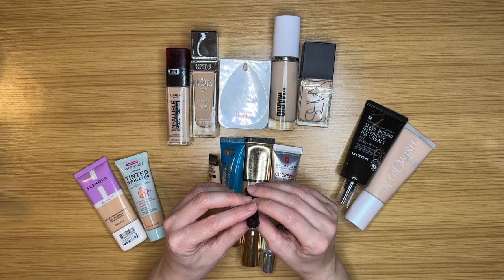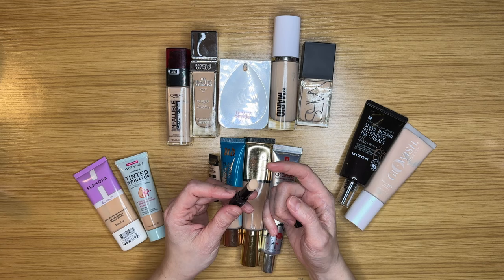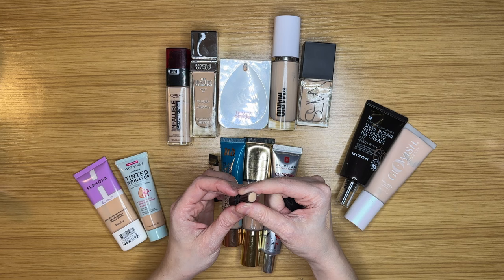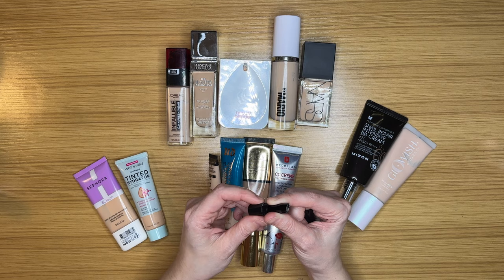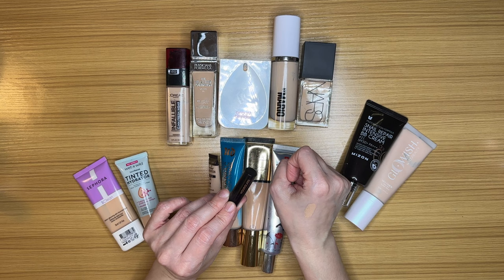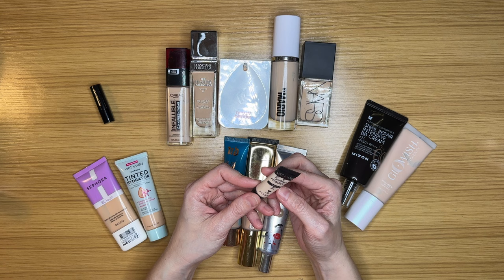I have this Hourglass mini — a foundation I used to really like, mostly for the ease of it. I really want to find a stick foundation I enjoy because it's super easy, especially for travel. The problem with this one is it's the wrong shade, and I kept thinking I'd make it work to use up the product, but I haven't touched it since my last declutter. The shade is totally off, and the whole point of a stick foundation is ease — so this is finally going.